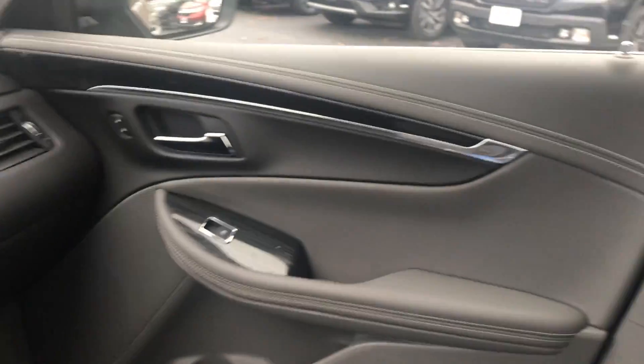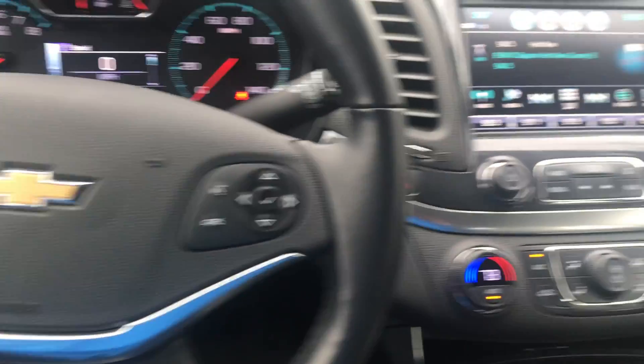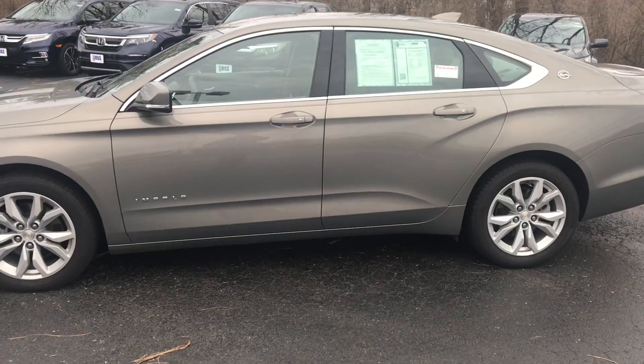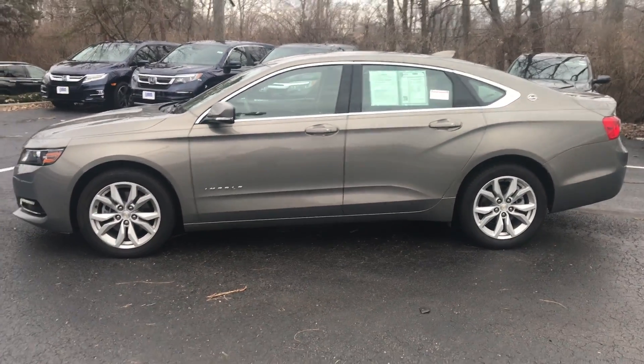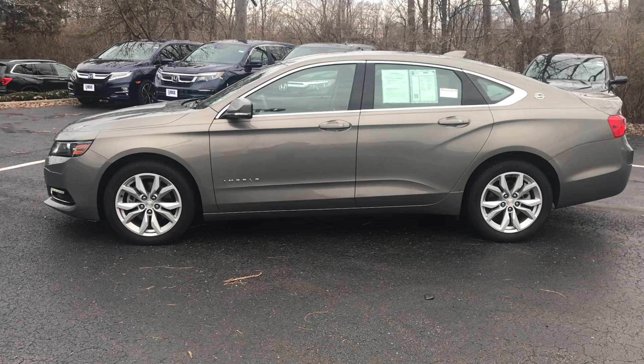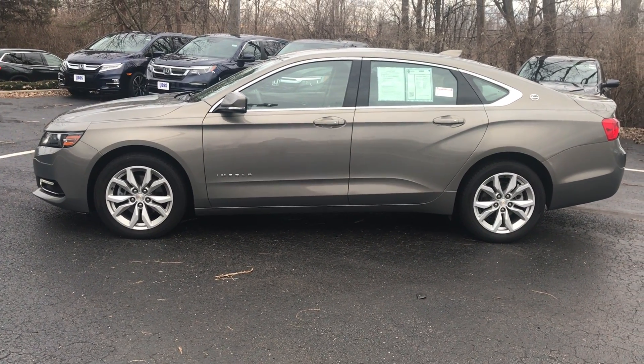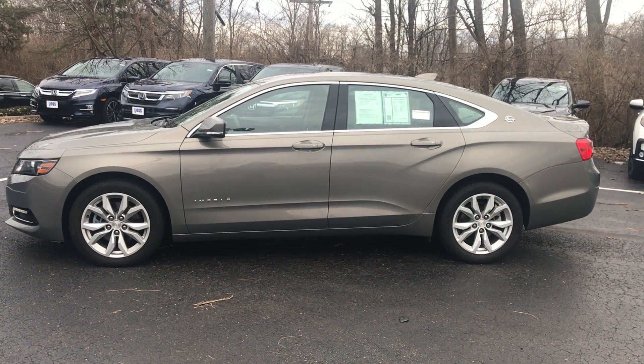It was a non-smoker vehicle. Again, my name is Ted Sisson here at Voss Honda in Tipp City, Ohio. I'd like to thank you for taking the time to watch this short walk-around video of the 2018 Chevy Impala LT. I look forward to talking to you more. Have a great day.